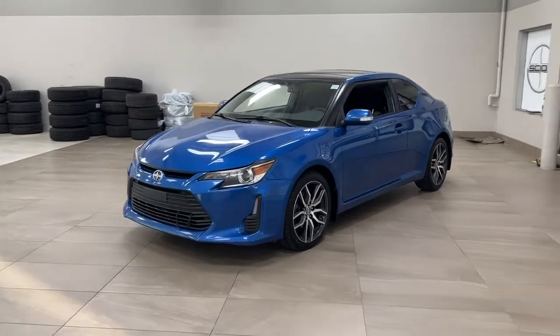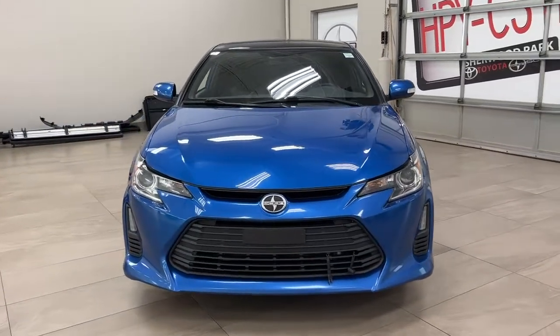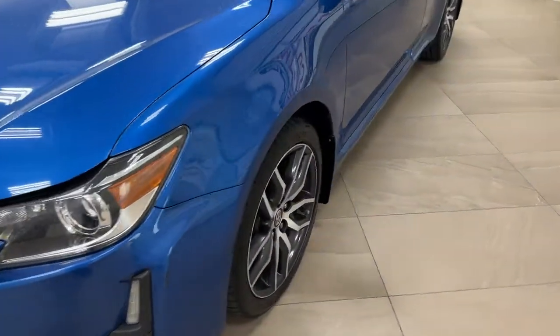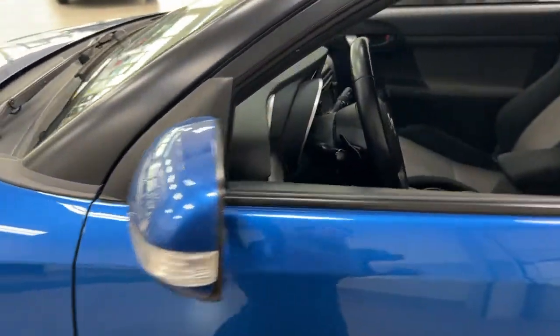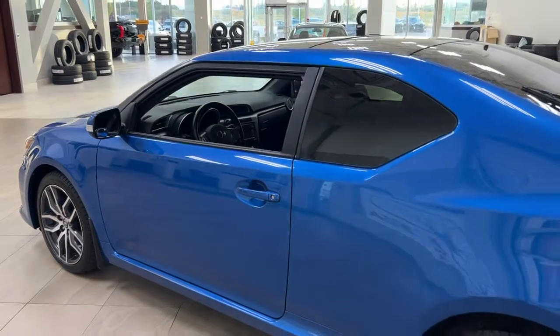A couple of the exterior features you'll see on this TC include its daytime running lights, and taking a closer look on the side, you do have your 18-inch aluminum alloy wheels. Along with that, you have your integrated signal lamps, foldable mirrors, and the color we're looking at today is blue.